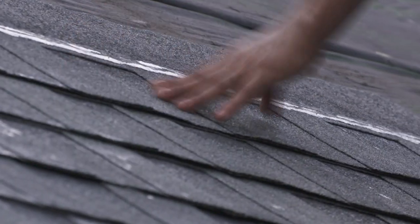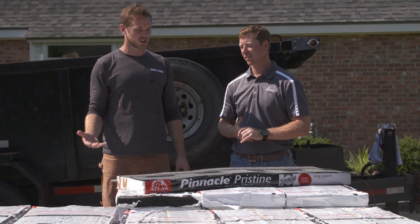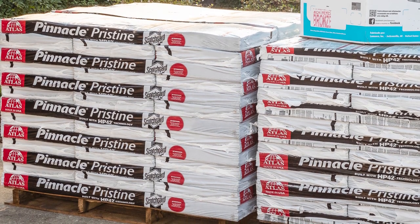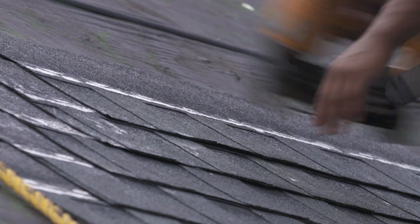All shingles are not built the same. Don't try to save a few dollars by going with the cheapest option. Invest in quality roofing materials that will last. What makes the shingle better than the competition? There are three things that distinguish the Atlas shingle from the competition. Here's why we install this shingle.